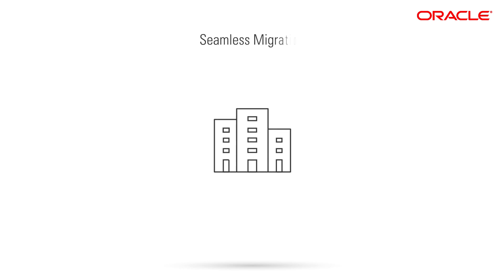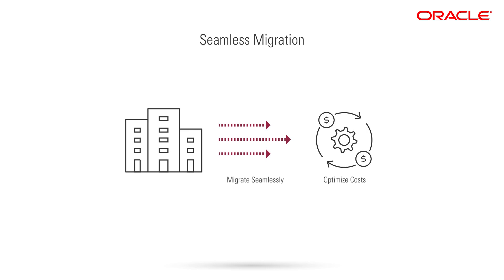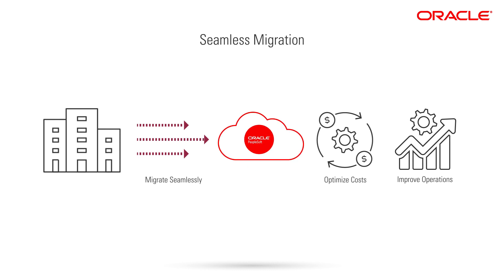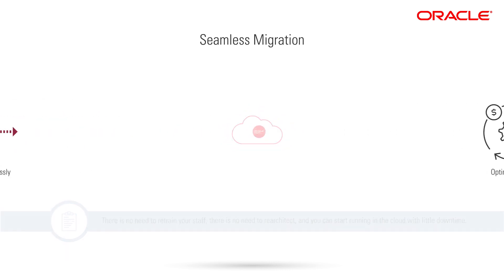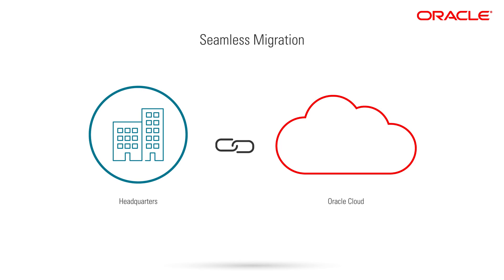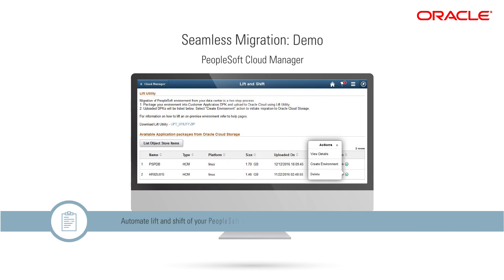Oracle helps you migrate as seamlessly as possible so you can start optimizing costs and improving operations right away. You can run the PeopleSoft you know as-is — no need to retrain your staff, no need to re-architect, and you can start running in the cloud with little downtime. You can securely connect from your headquarters for hybrid cloud deployments, and use PeopleSoft Cloud Manager to automate the lift and shift to Oracle Cloud in just a few steps.